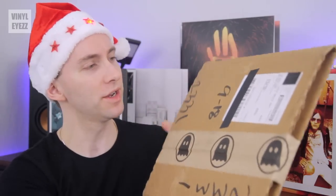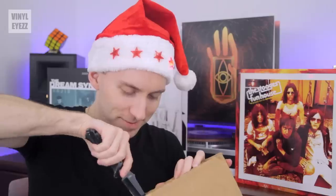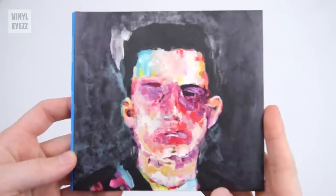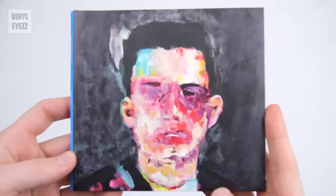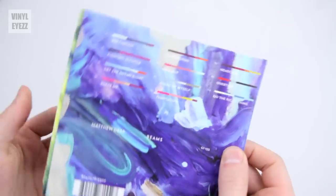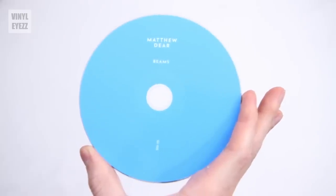Fifth package. The next one looks like it's from the ghostly store — they have little ghosts on the package. We've got a CD in here — this is Matthew Dear and it's called Beams. I believe there are also two records in here. I like CDs too — I don't have a record player in my car, so I've got to listen to music somehow. The cover looks like an abstract painting, almost like a Picasso. On the back we get the track list. It's just one CD with a minimalist label. Can't wait to listen to it.